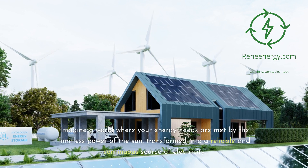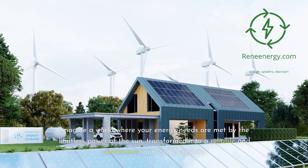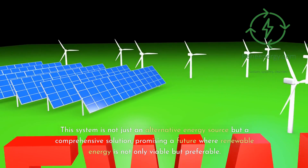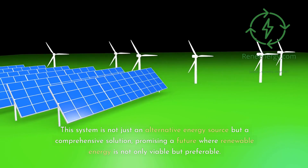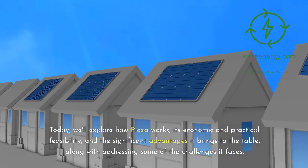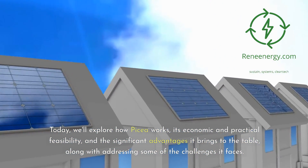Imagine a world where your energy needs are met by the limitless power of the sun, transformed into a reliable and continuous source of electricity. This system is not just an alternative energy source but a comprehensive solution, promising a future where renewable energy is not only viable but preferable. Today, we'll explore how Picea works, its economic and practical feasibility, and the significant advantages it brings, along with addressing some of the challenges it faces.